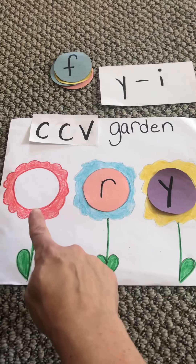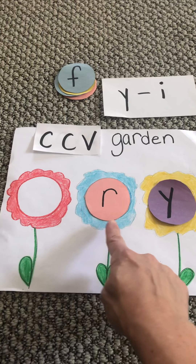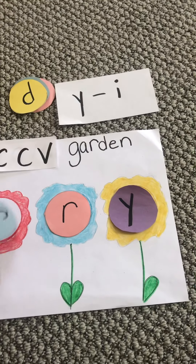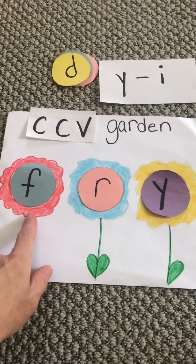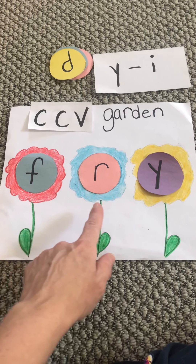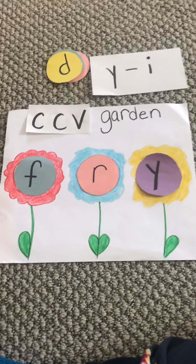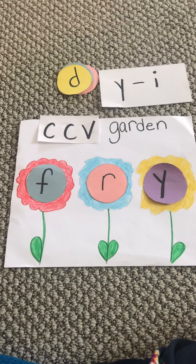These are all going to rhyme and they're all going to sound like R-I. So let's do our first one. That's F-R-I. Fry — like when your mommy has to fry an egg for breakfast. That one is fry.